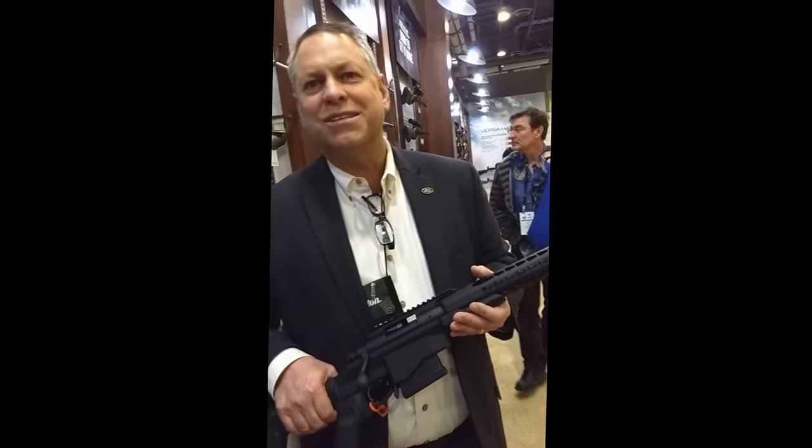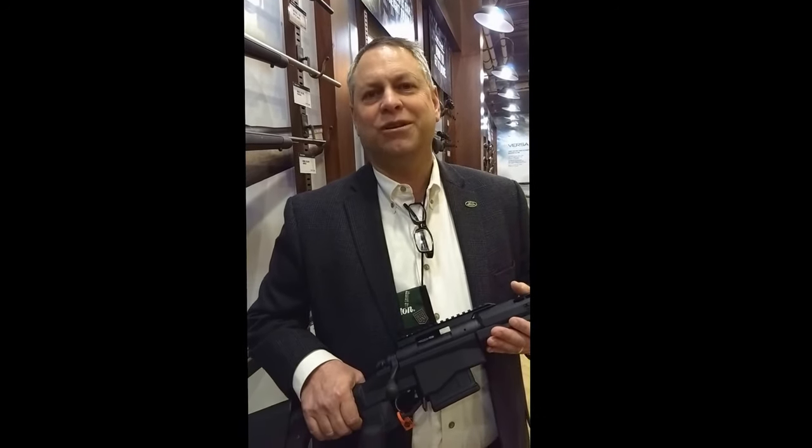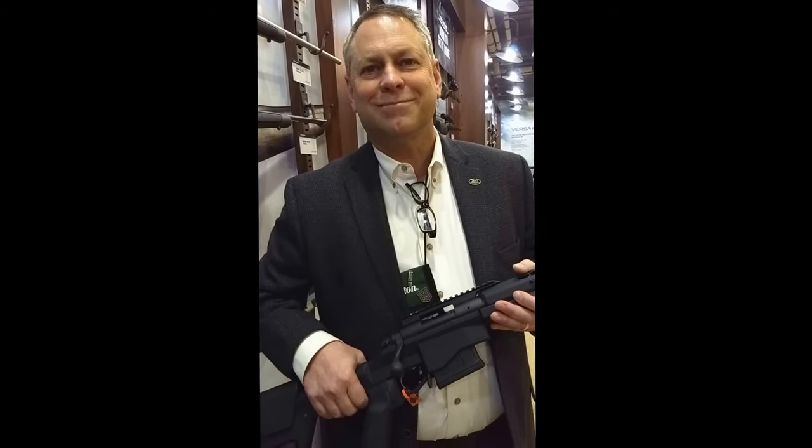The 5R rifling does tend to shoot better with heavier bullets, but heavier bullets are exactly what you'd be using for a 1,000-yard rifle anyway. In .308, your 168s and 175s tend to shoot much better — I personally like the 175s better. You'll do well with this one.